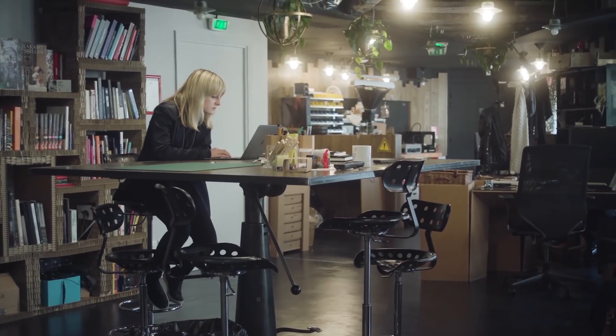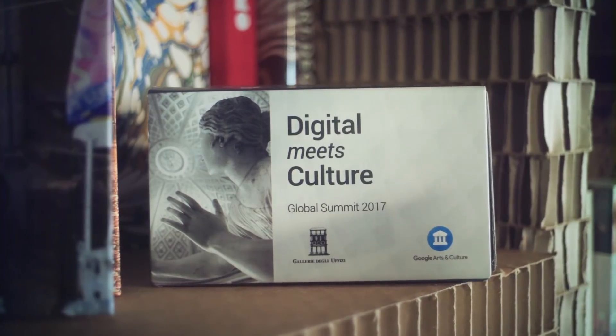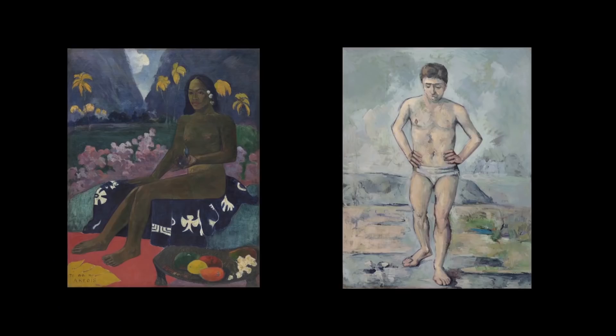Here at the Google Arts and Culture Lab we ask how can technology help us connect with culture in new ways. There are so many things you can do when software starts understanding what is inside the content.